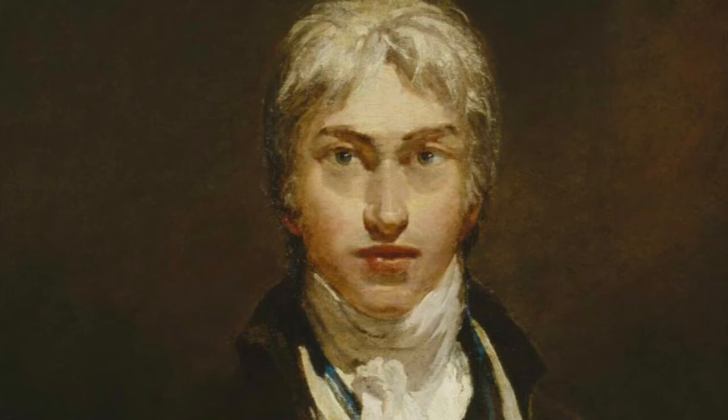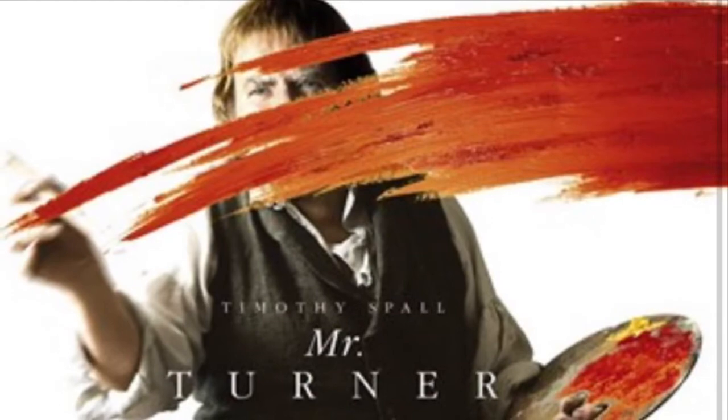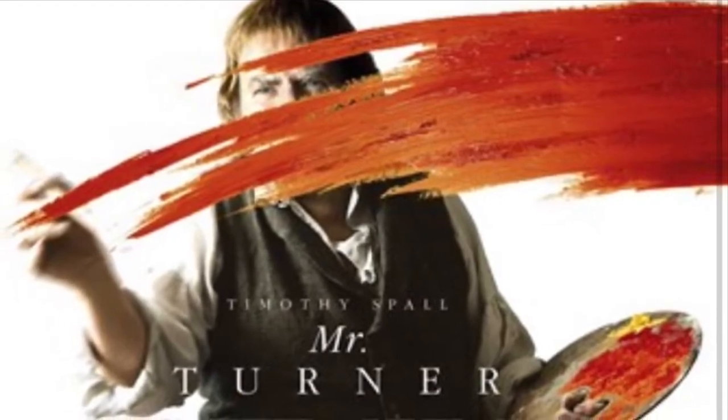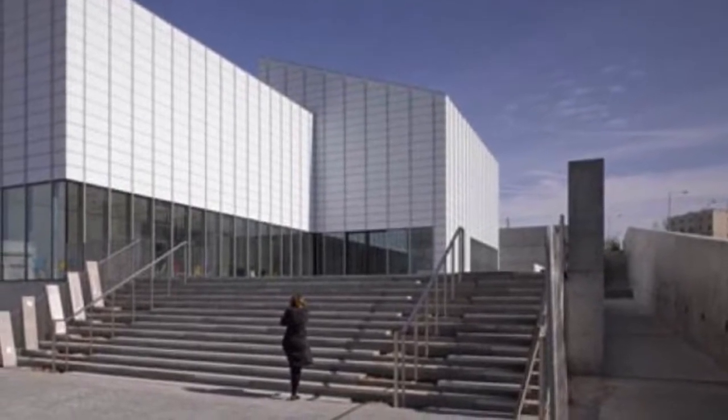J.M.W. Turner remains one of England's most well-known artists. The 2014 film Mr. Turner, which detailed aspects of his life, and the opening in 2011 of the Turner Contemporary Gallery in Margate, are both testament to his enduring popularity.